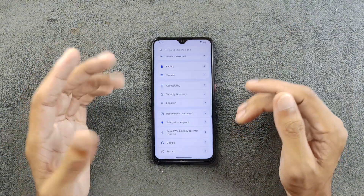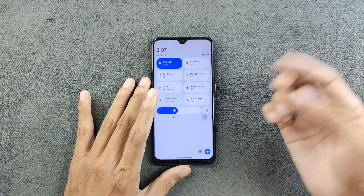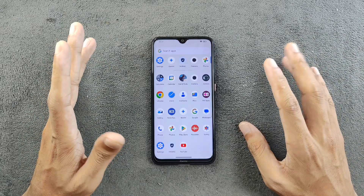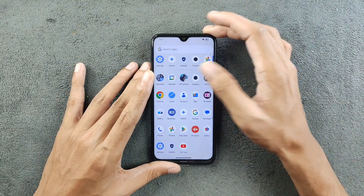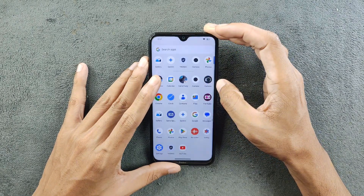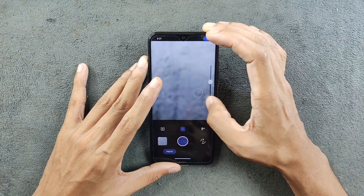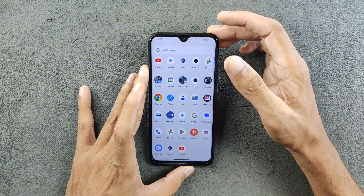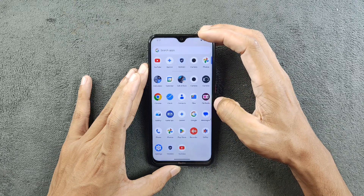The ROM is pretty much similar to AOSP and all features are available. In terms of applications, this ROM comes with two camera apps: Mi Camera, which works perfectly fine, and another one — GCam Light — which also works flawlessly. I did not install any GCam manually; the built-in GCam is working perfectly fine.